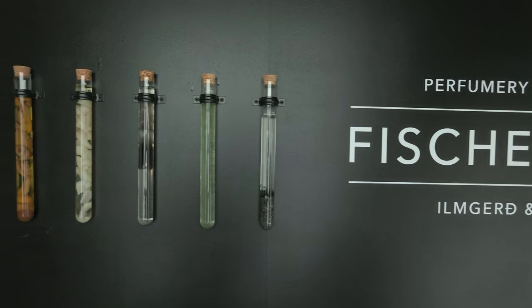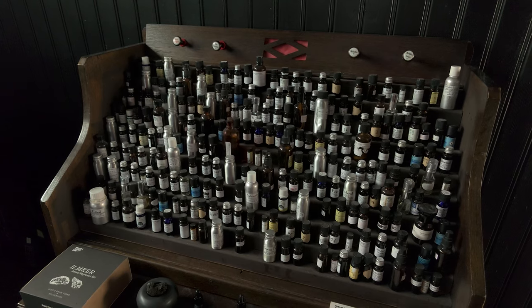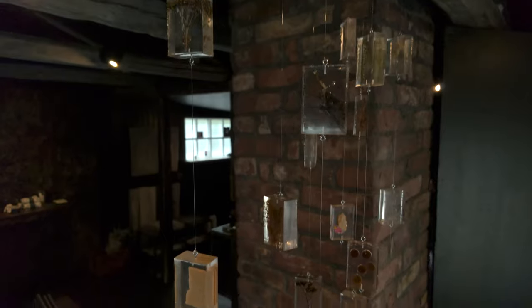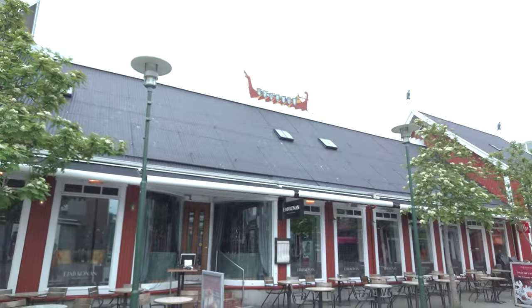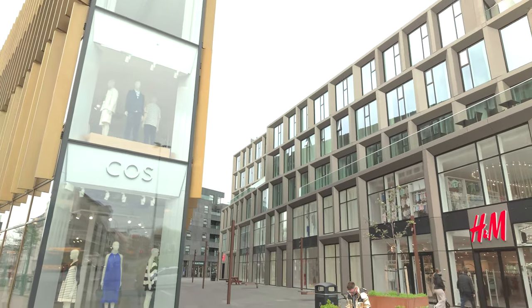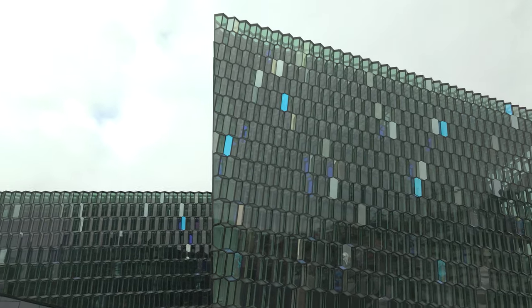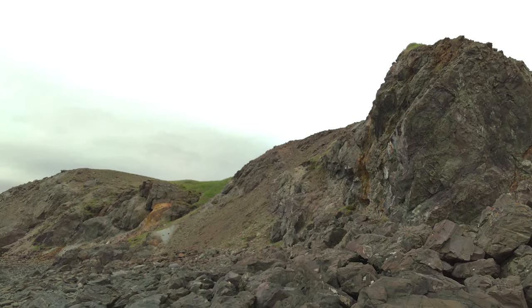Stepping back outside, we come to a hidden gem located down a small side street on the way to the old harbor area. Fishersund is a tiny perfumery, boutique, and art installation all rolled into one amazing experience - I won't spoil too much, so go check it out; link will be in the description. Back outside, there are a bunch of restaurants in this area as well as a new shopping complex, all just a short walk from the famous Harpa concert hall. Reykjavik is a very walkable city and it's worth spending a day or two here exploring all of its nooks and crannies.